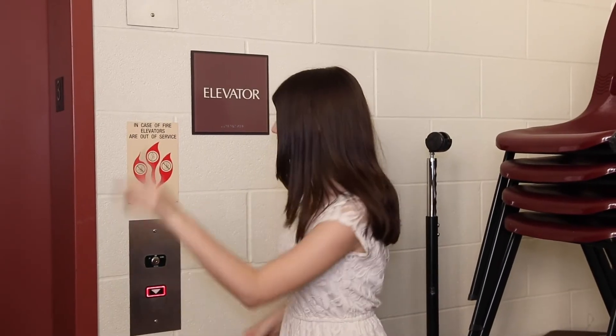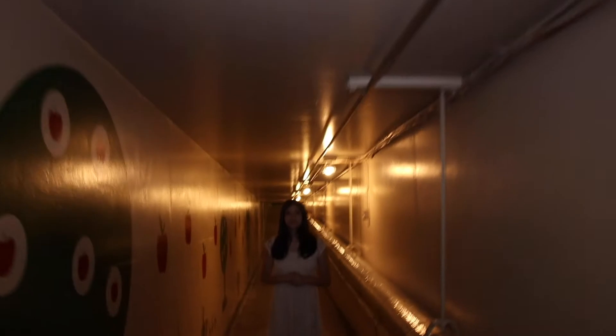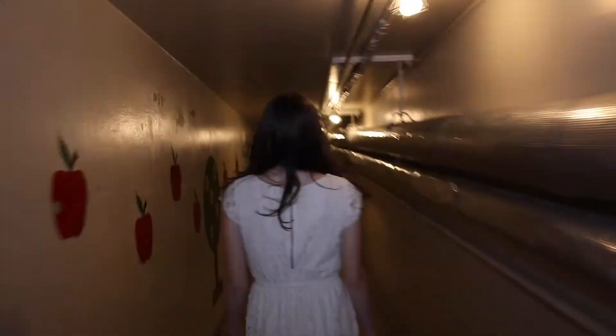Going down. Okay, are you ready for this? This is one of my favorite spots and definitely one of St. Paul's most hidden locations. We have our own secret tunnel. That's right, a tunnel.